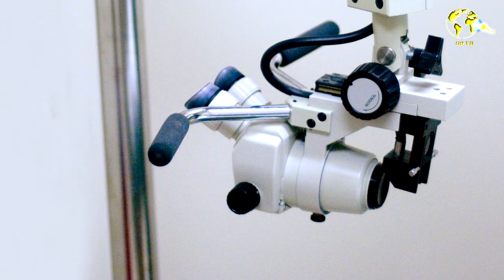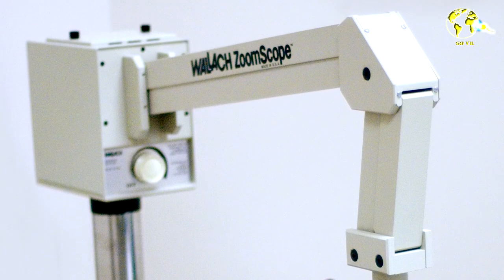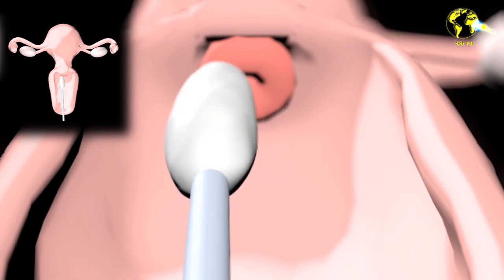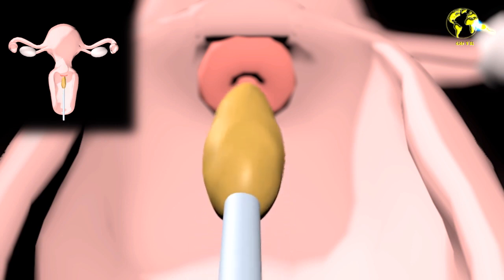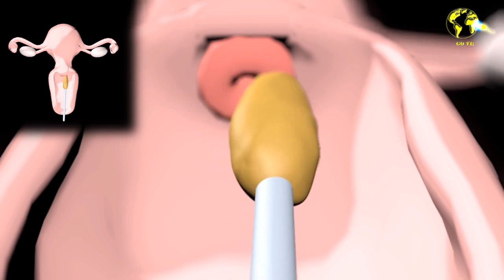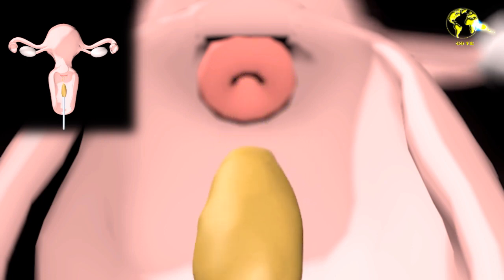Another form of this exam is done through a colposcopy. This is done by visualizing the cells of the genital area with a microscope. This allows the medical doctor to have a better view and even allows for the application of certain substances such as iodine or acetic acid in order to see if the cells react to these substances, turning yellow in the presence of iodine or white in the presence of the acid.